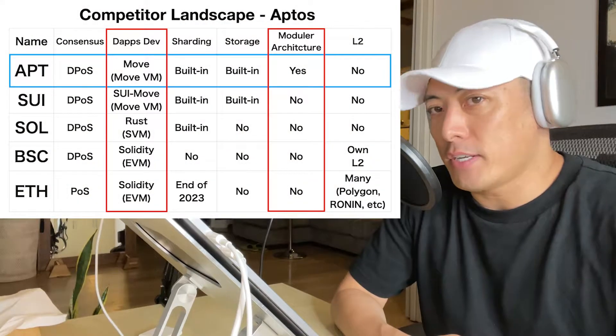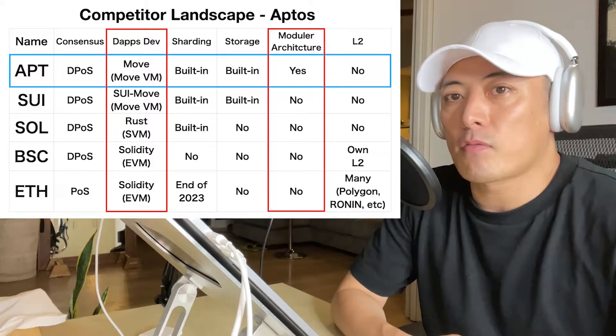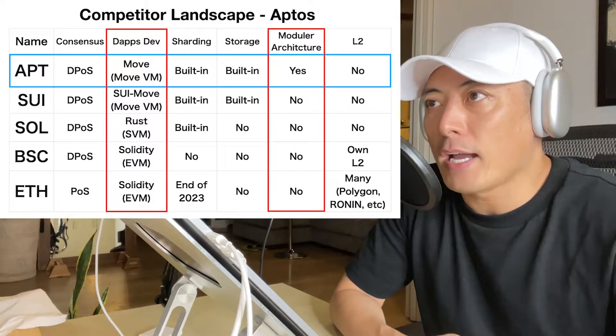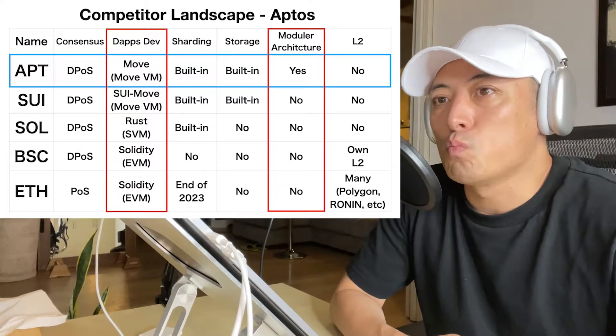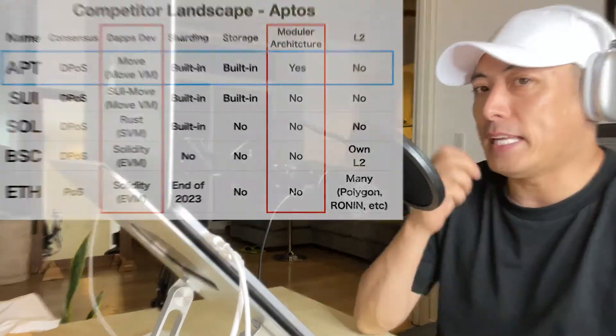Aptos and Sui are very similar projects because both of them originally came from Libra, the Facebook L1 project. That's why both use Move as a programming language, and their virtual machine is also one — MoveVM.